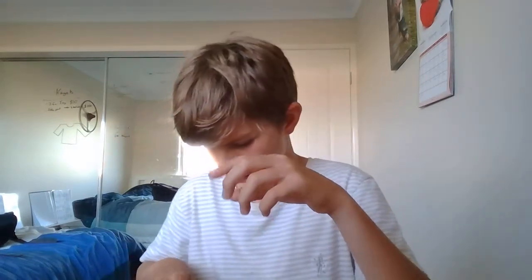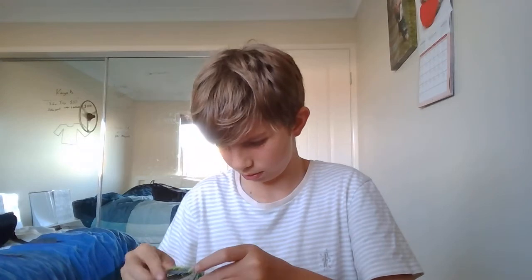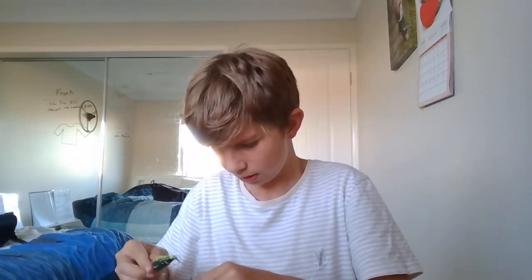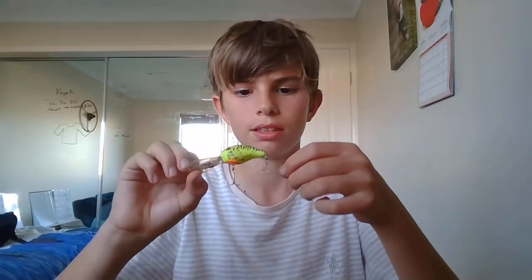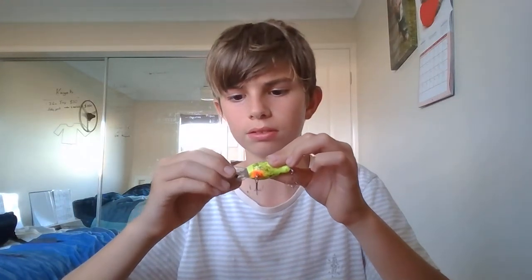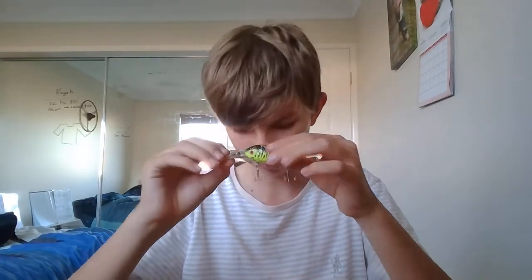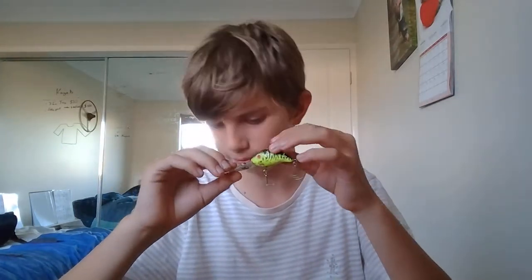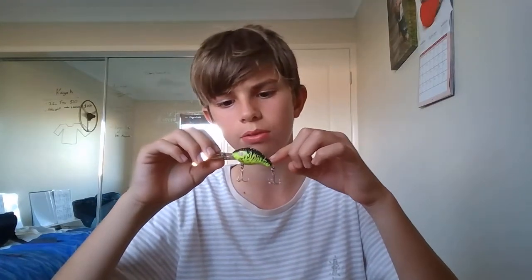This has to be a very special lure to me — it was my great-granddad's. I had a look through all of his gear and tackle and this has to be one of my most favorites of what was in there.